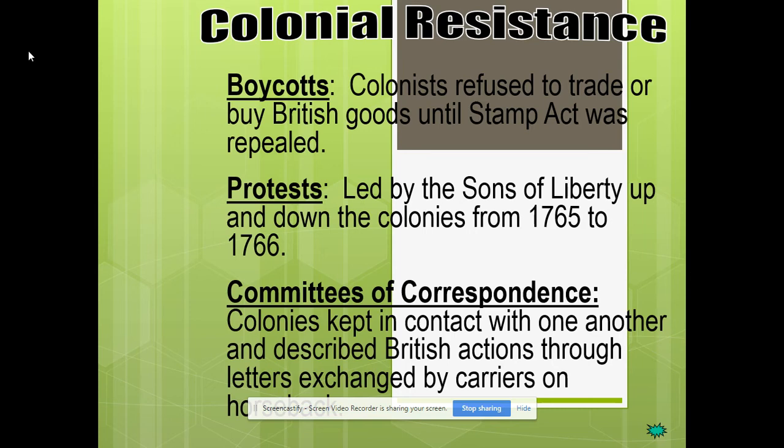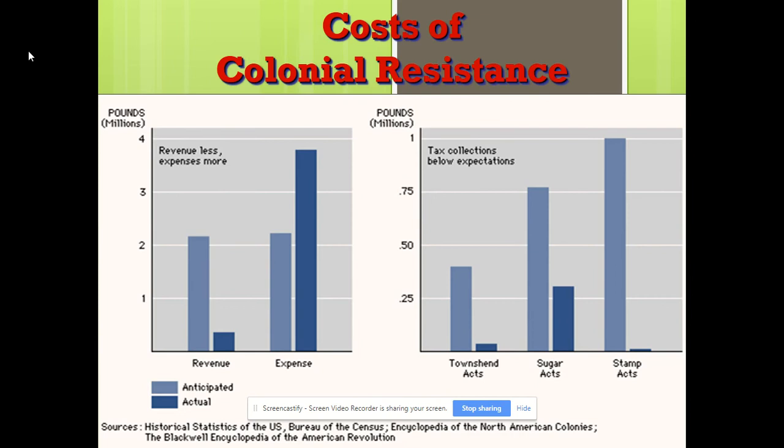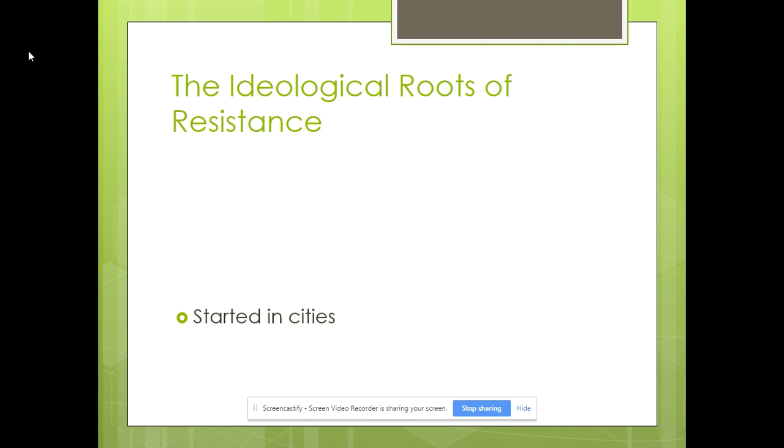For instance, the Puritans wanted everybody to read the Bible, so they had the most educated people. Not every farmer in the countryside could read, but more people could read as a percentage of the population than pretty much anywhere else in the world at that time. So you had a more literate population — and these committees of correspondence would be like people spreading information through Twitter today. Looking at this chart: on the left is the anticipated revenue they thought they'd bring in from the Stamp Act; because so many people boycotted and protested, the right chart shows what they actually brought in — very little.